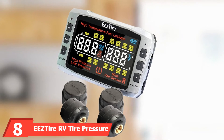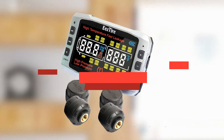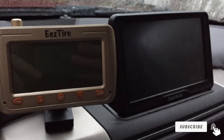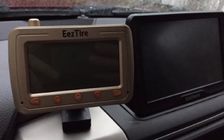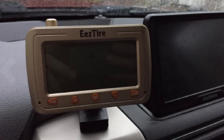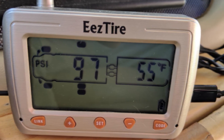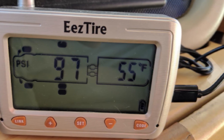The number eight position is held by the EZ Tire RV Tire Pressure Monitoring System. If you're concerned about a TPMS draining your battery when not in use, check out the EZ Tire TPMS. It kicks into a built-in power-saving mode when no activity is detected for 15 minutes. As long as sensors are under pressure, the system continues sending signals to the monitor every six seconds. This system also sends both audible and visual alerts if it detects pressure issues, doubling the chance of you recognizing an alert and pulling over safely.